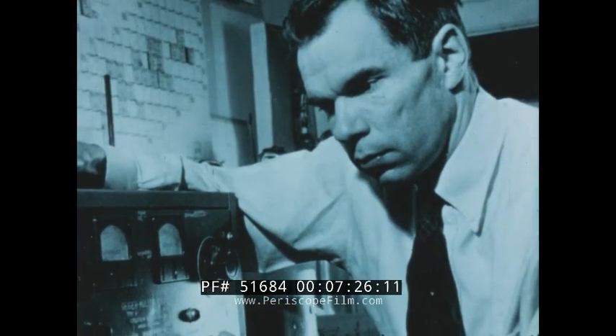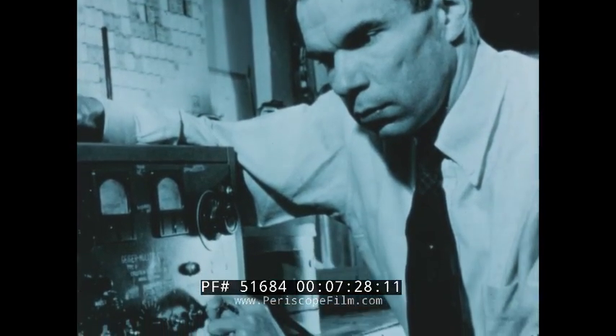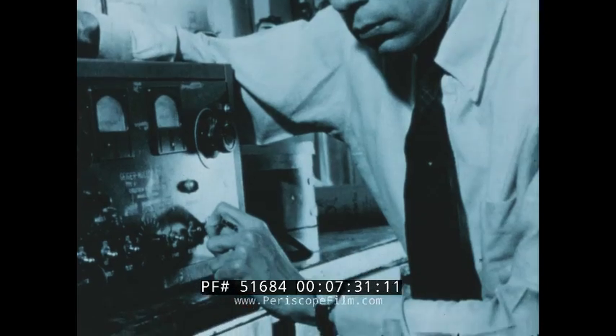It was in this research environment that Dr. Glenn T. Seaborg became a leader in the discovery of new elements heavier than uranium.